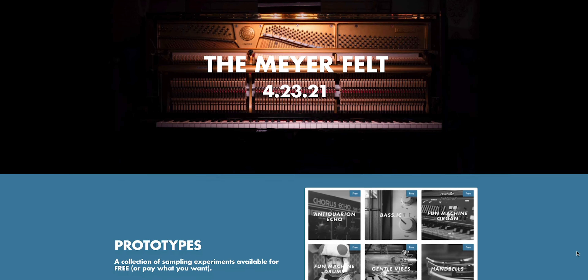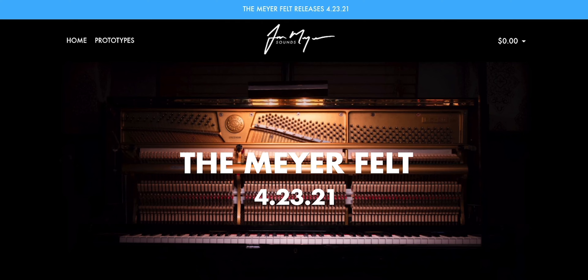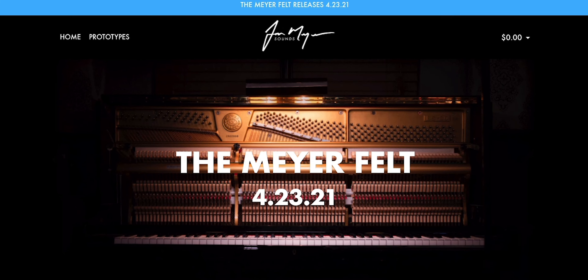I spent all my energy that I would put into polishing my videos into making this website to share with all of you, and I'm doing it for a handful of reasons. First, on April 23rd I'm releasing the Meyer Felt and I've been working on some promotional material — I'll show you some of that after this part of the video. The other reason is to share the sounds that I've been making for the past year or so.